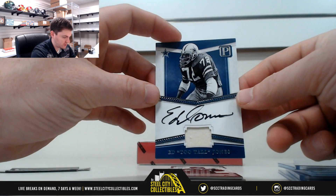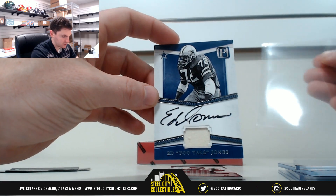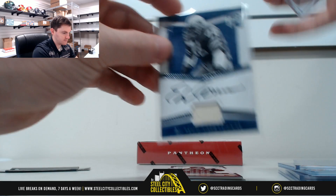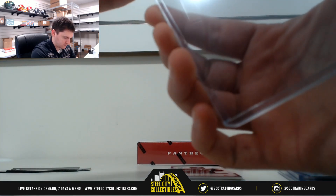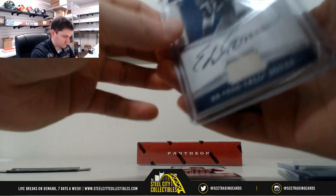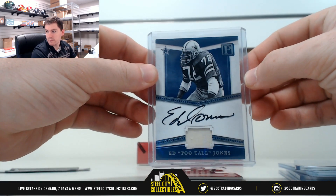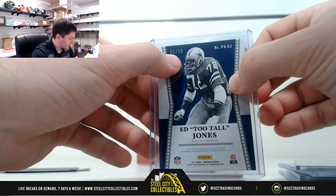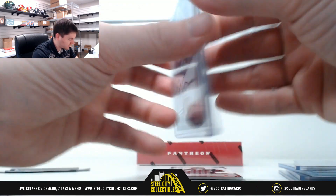Ed Too Tall Jones autographed jersey. 69 of 99 — so that's 9, going to James.